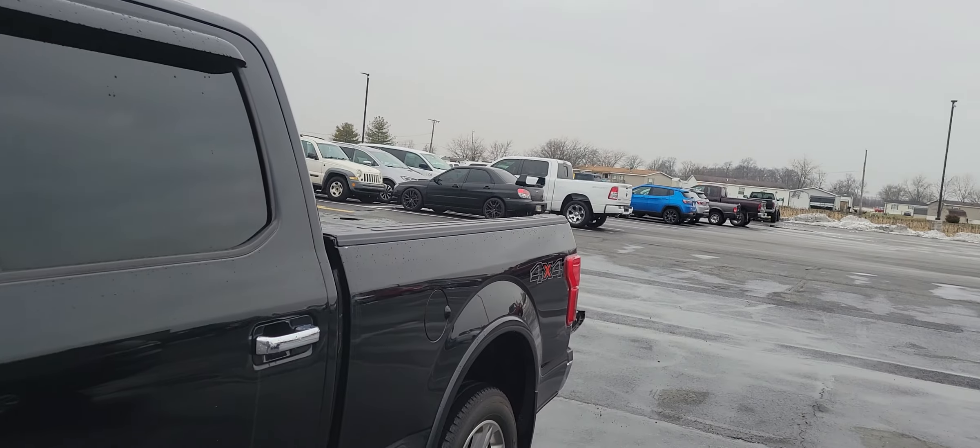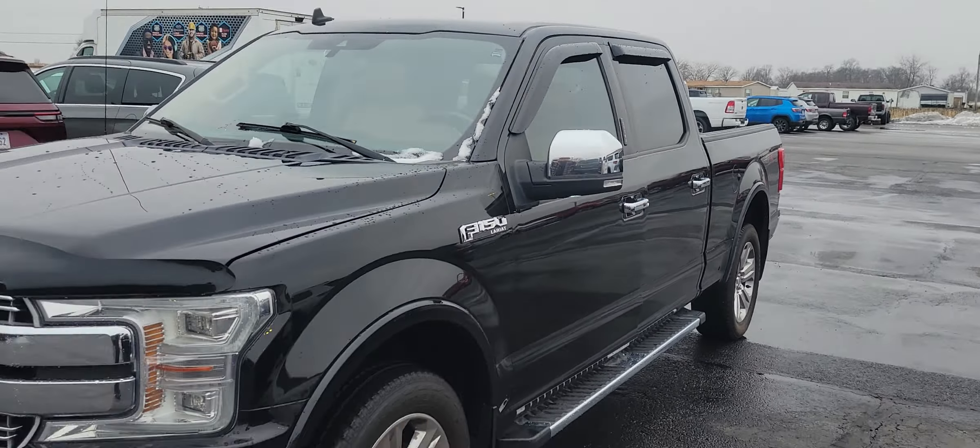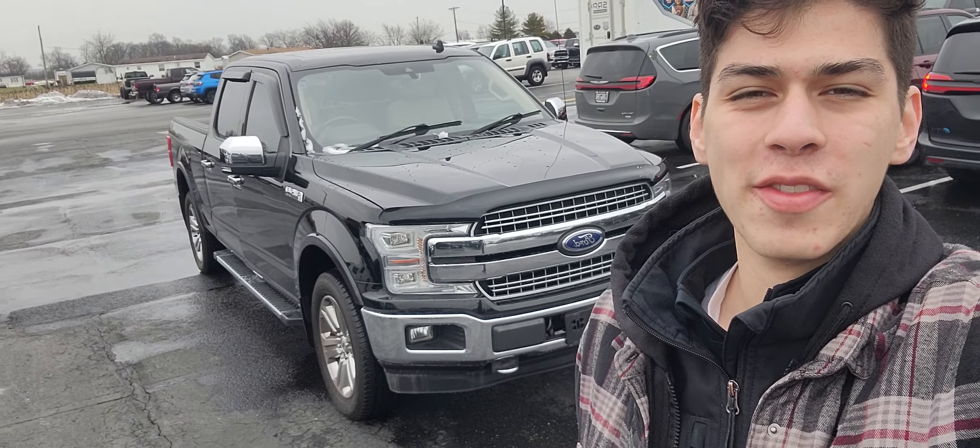This is our 2019 Ford F-150 Lariat. If you're interested, give me a call at 419-438-7200. My name is Elijah, I'm over at Terry Hendricks Chrysler, and I'd be happy to help you. Thank you.